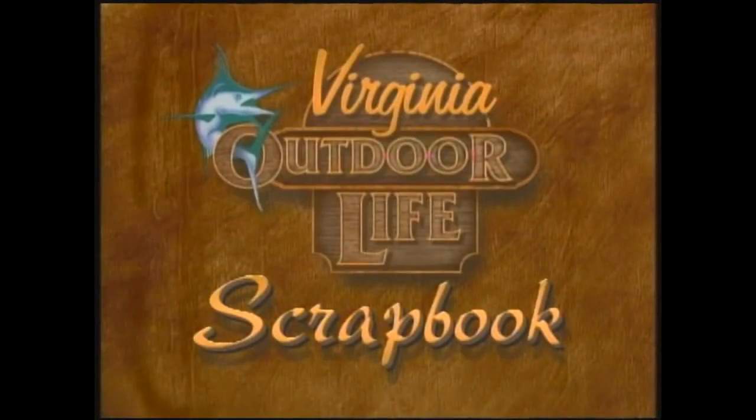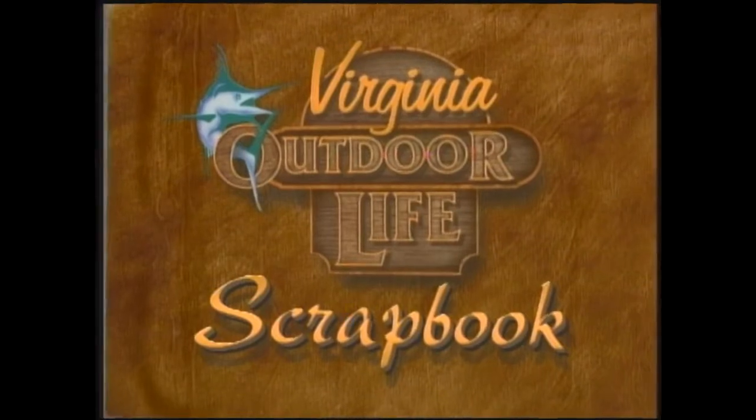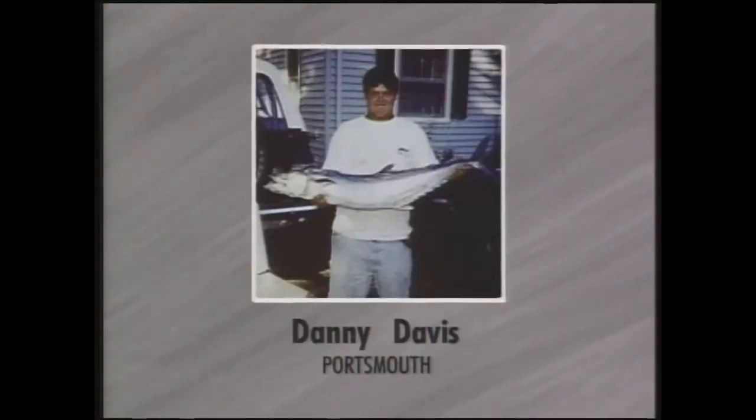Some of our viewers had some good catches last week, and we have pictures to prove it - time for our Outdoor Scrapbook. Danny Davis from Portsmouth caught a 28-pound Citation King Mackerel on June 23rd - his fifth citation of the year, two saltwater and three freshwater. I'm telling you, this is going to be the youngest guy yet to win the Virginia Saltwater Fishing Tournament Angler of the Year. Dave Johnson of Portsmouth caught a 37-inch cobia on June 30th at the Chesapeake Bay Bridge-Tunnel - that is a nice looking fish.